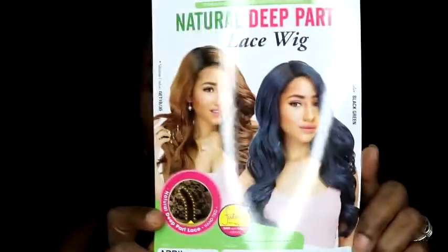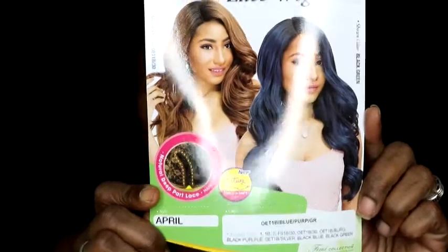I got her in the color OET 1B blue purple green. It's more of a 1B with blue and purple streaks — it does have a couple of teal streaks in it as well, but the teal is not as bright as the blue and the purple. I feel it's more navy blue than anything.